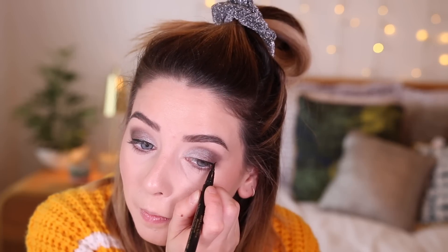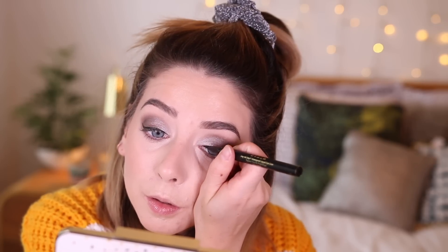Now I'm gonna do my liquid liner. This is the Stila Stay All Day Waterproof Liquid Liner. I love it. I always start in the middle and go out. Done. This one's always so much harder and I can't talk while I do it. We've got one going up higher than the other, but I don't care, because I ain't doing that again.